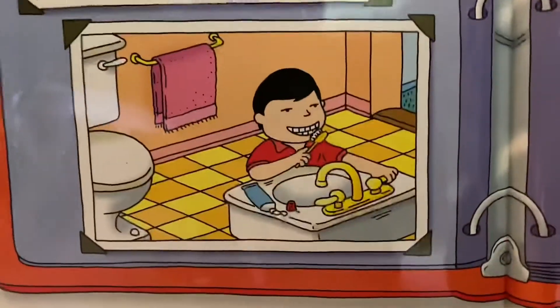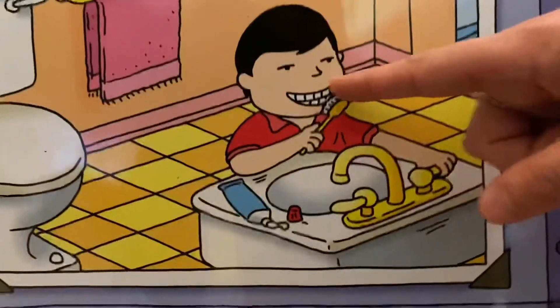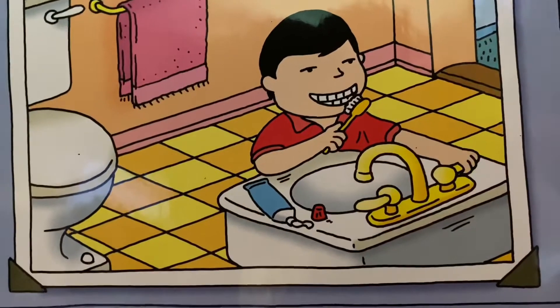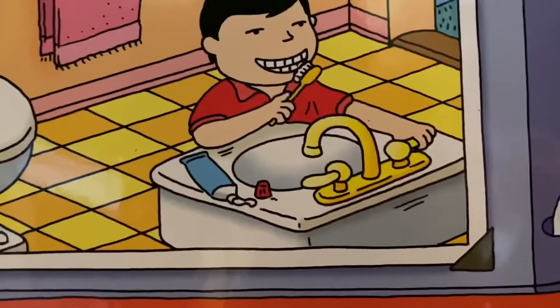Let's look at this little boy. He's brushing his teeth and I like what he's doing with his other hand. While he's brushing, he turns off the water instead of letting it just run. That would be really wasteful, so that we don't waste water and we have enough clean water for everybody to use. We need to turn the water off while we're brushing.